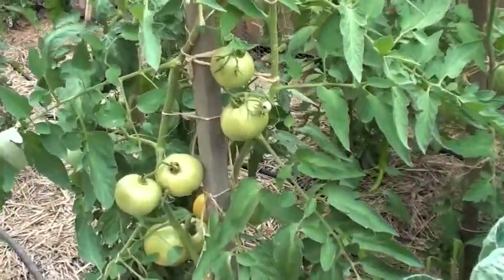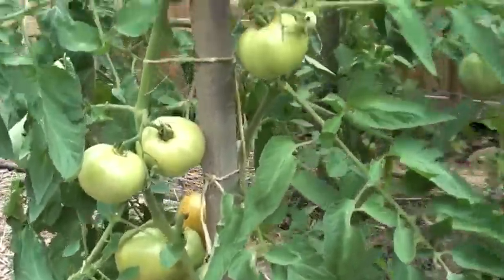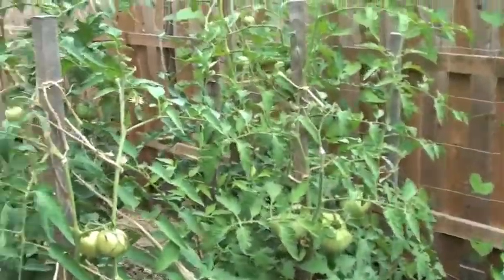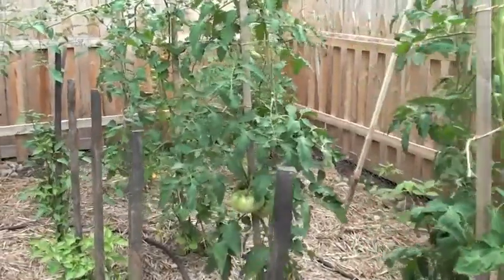Tomatoes have been hit-or-miss this year. Some plants are yielding very nicely and others aren't. I have a very nice variety of things going on out here as far as tomatoes, but I just didn't pay the level of attention to them that I needed to.